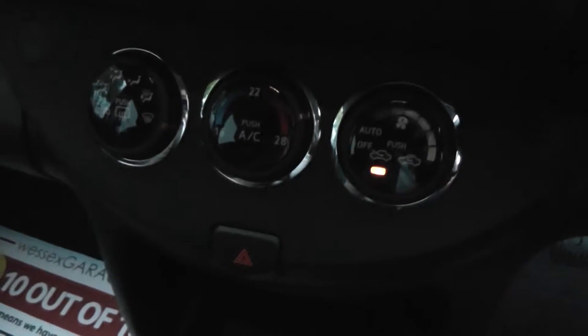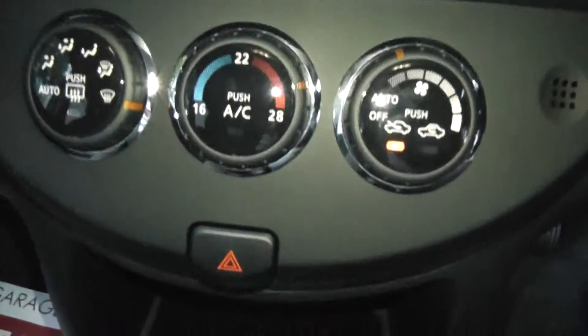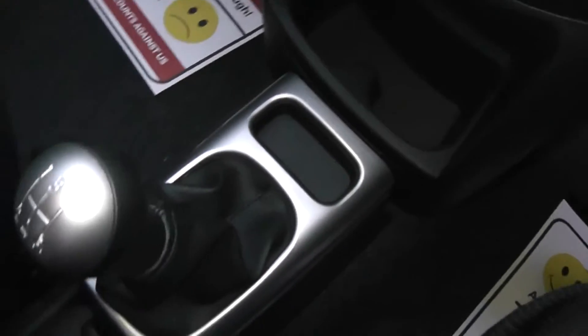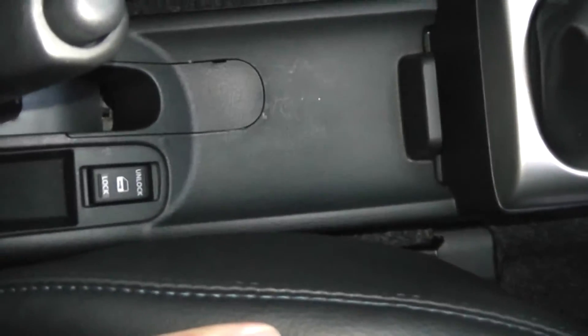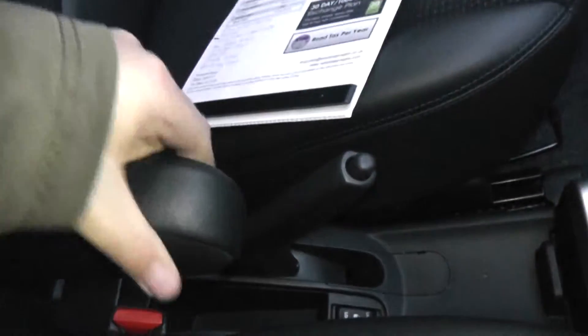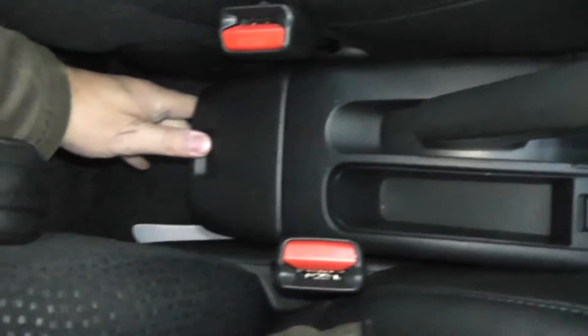Just below is the manual aircon. Going a little bit lower you can see the 12 volt accessory socket, cup holders, and a coin tray. This is the 5 speed manual gearbox, and there's also central locking, an adjustable armrest, and some hidden storage at the back.